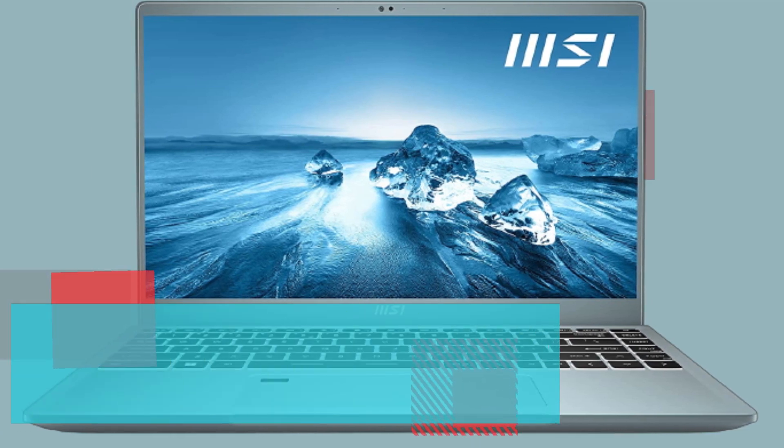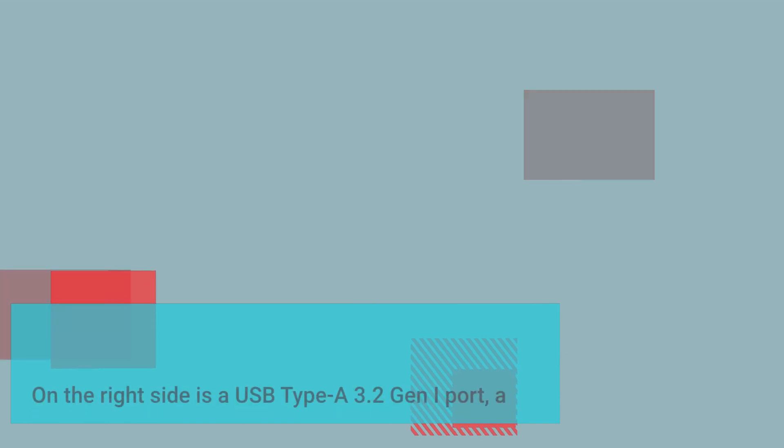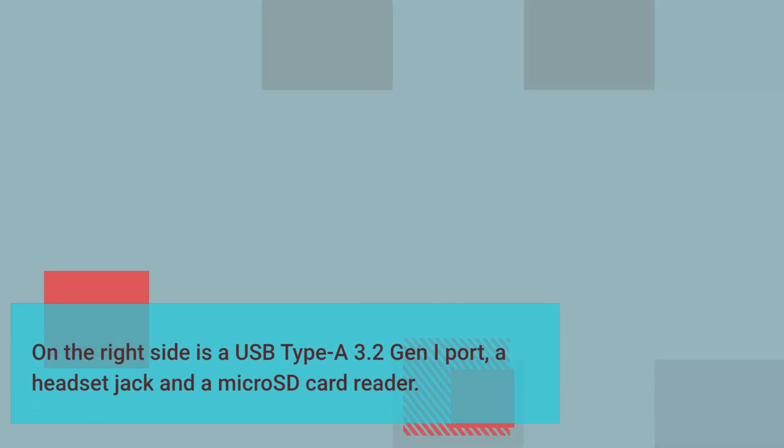The Prestige 14 Evo includes two Thunderbolt 4 Type-C ports located on the left, each of which can be used to charge the laptop. On the right side is a USB Type-A 3.2 Gen 1 port, a headset jack, and a microSD card reader.